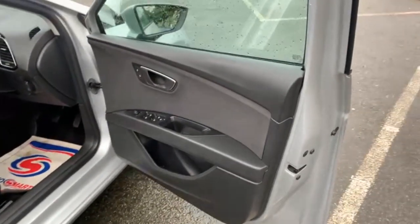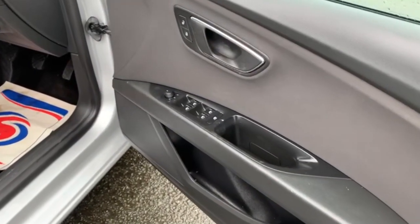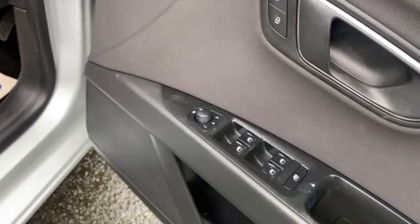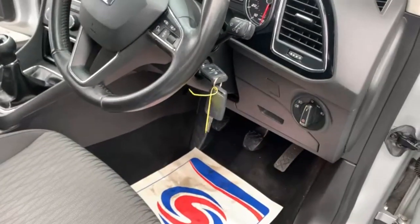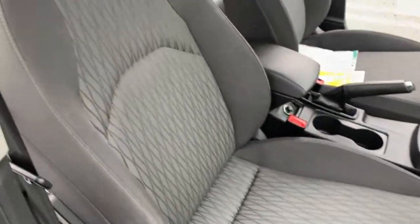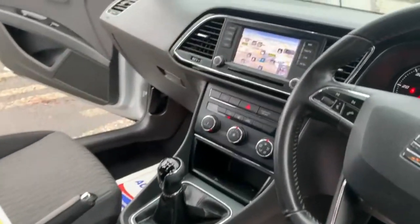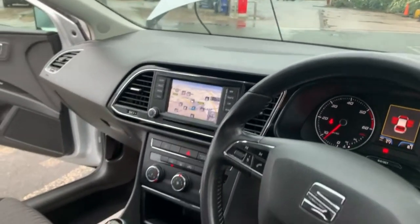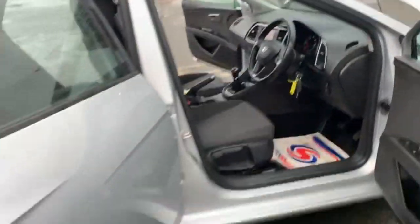We'll take a look around the inside of the SEAT Leon now. Quite a highly spec'd car. I'll just show you those electric windows all the way around, folding mirrors, electric wing mirrors. As you can see, two keys are present with this car. Seats are in lovely condition. The screen is displaying the sat-nav — it's got sat-nav and Bluetooth on this model as well. Centre armrest as well on this one.